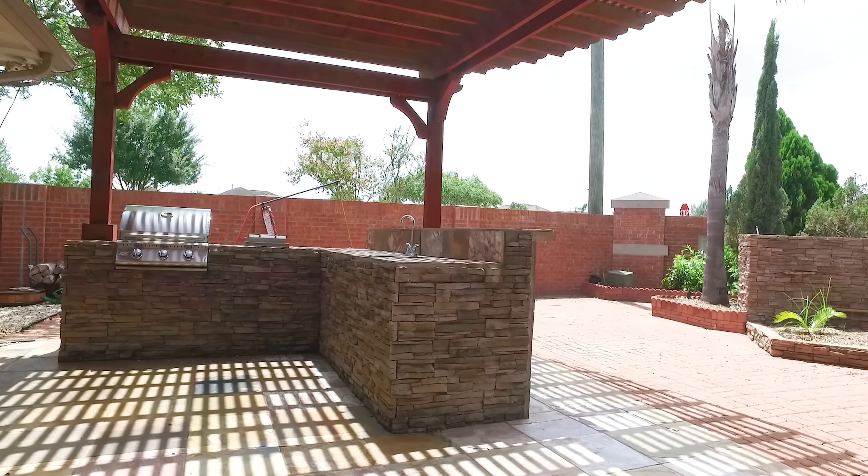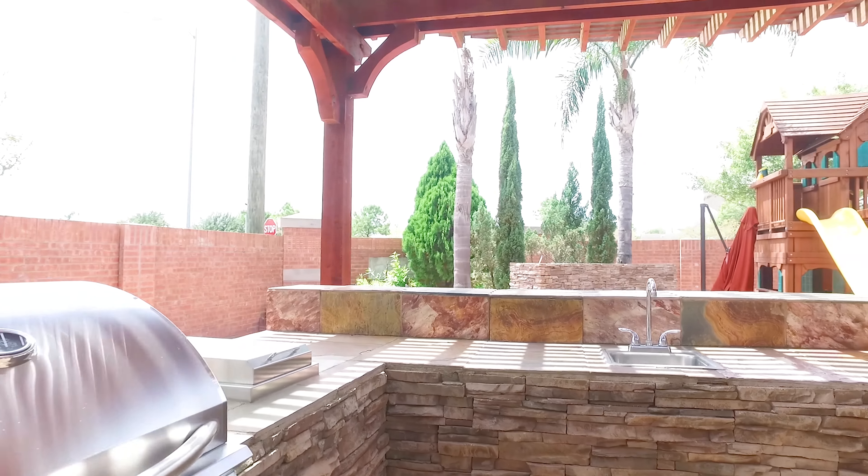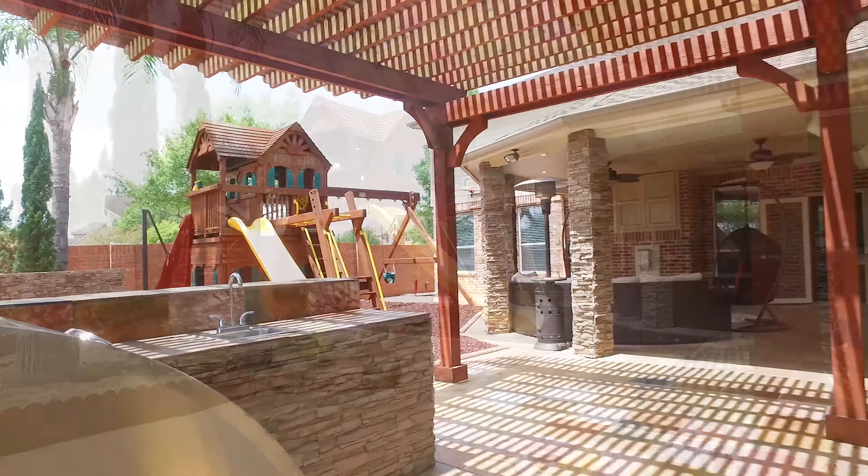An outdoor kitchen covered by a pergola. Lots of privacy with a custom fence. The playset stays with the home.